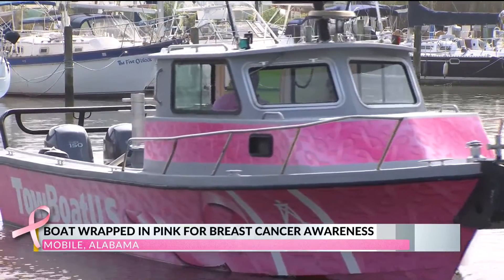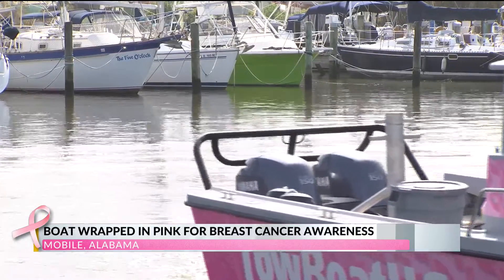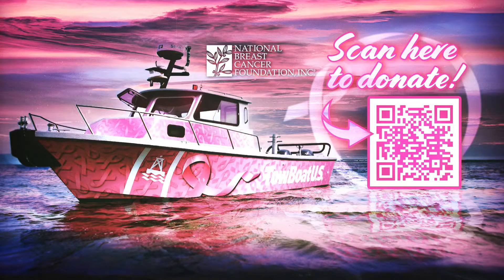Reporting in Mobile with photojournalist Arnell Hamilton, Akevia McFarlane, WKRG News 5. It's pretty! Grab your phone and when you scan the QR code there on your screen, you can make a donation to the National Breast Cancer Foundation.